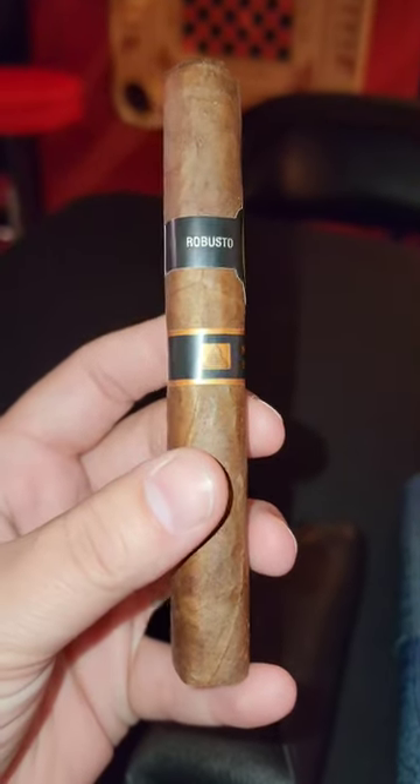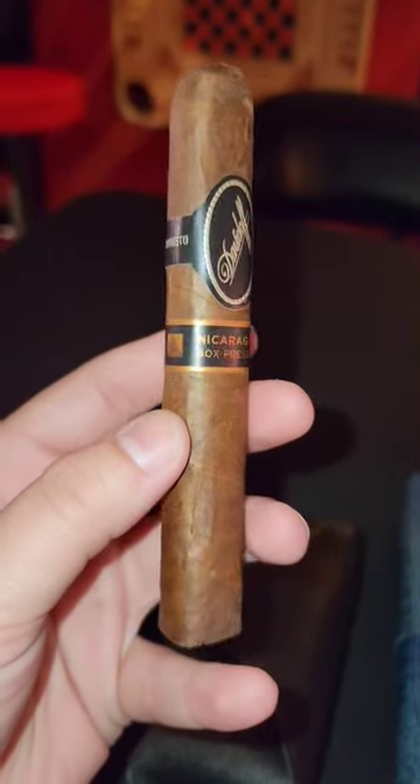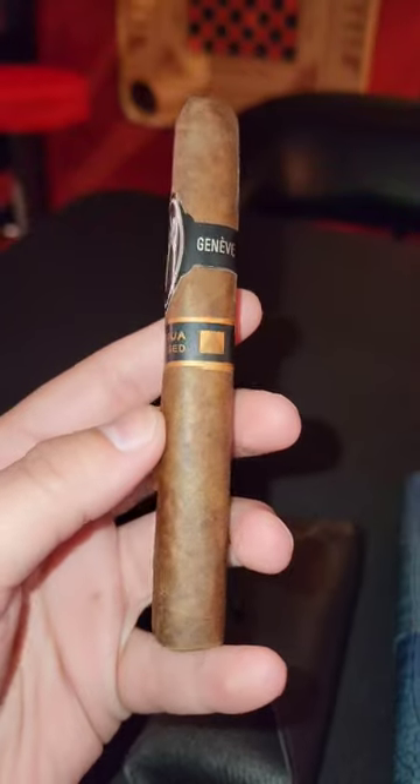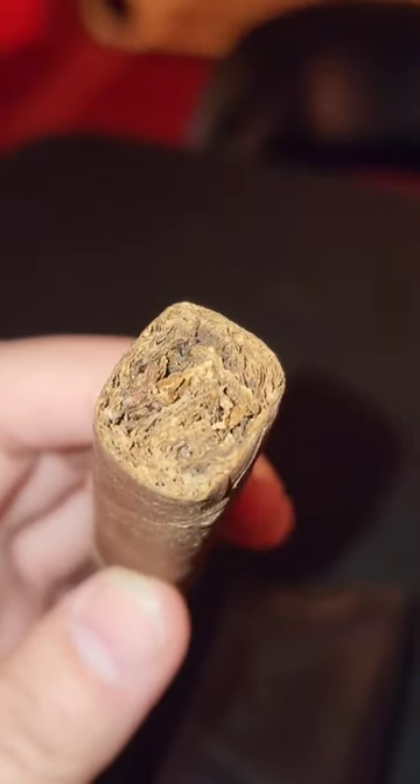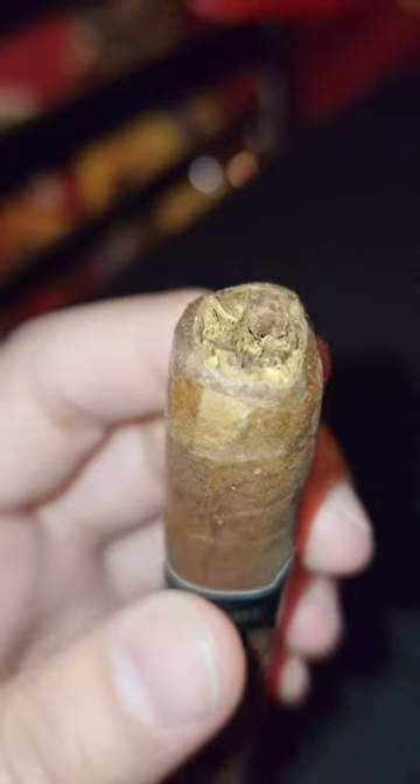This is some crazy timing. On Wednesday, Cigar Aficionado released its top 10 out of 25 cigars of the year. And guess what? The Davidoff Nicaragua Diadema was rated 3rd place.